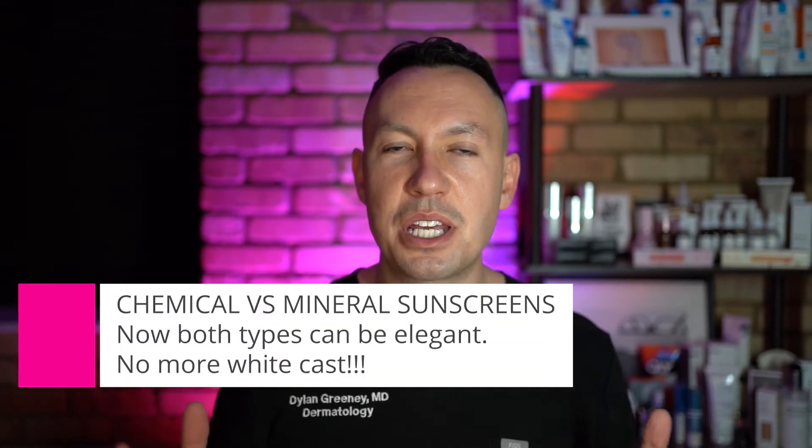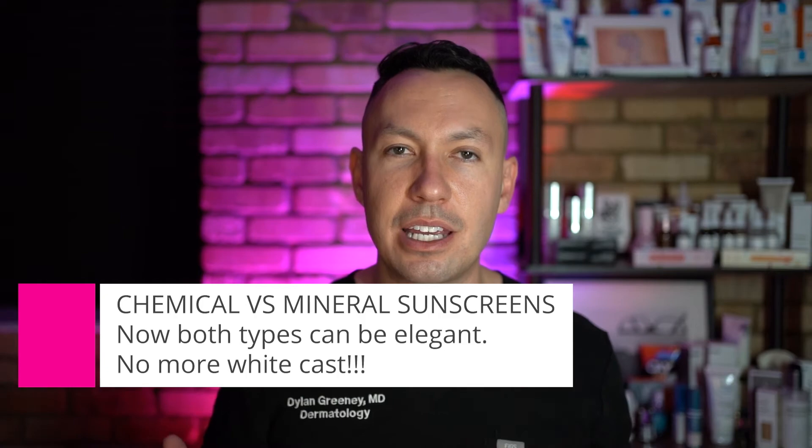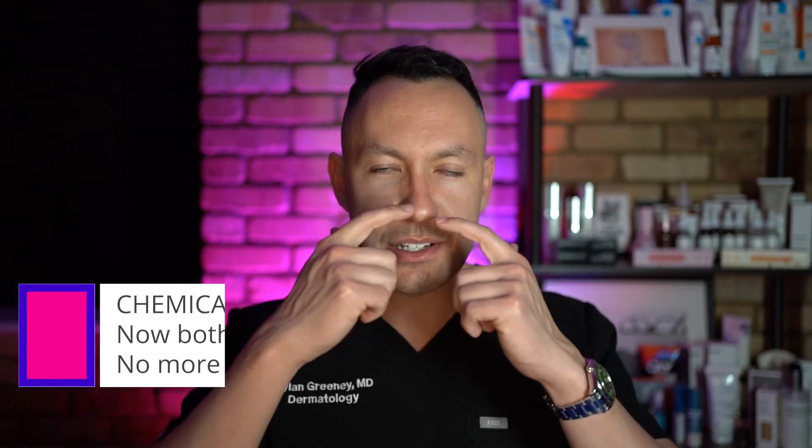Mineral sunscreens used to get a bad rap because they weren't very elegant — you'd put them on and have white lines on your nose and cheekbones, they'd never blend in well, and they were thick and gritty. Now they make them very elegant so they can rub in just as well as a chemical sunscreen, leaving no white cast, which is huge.